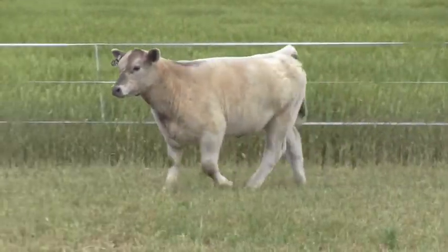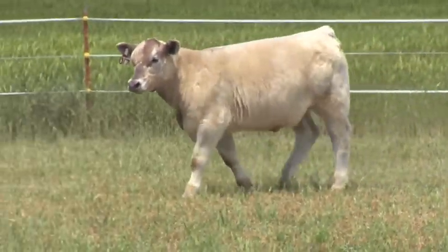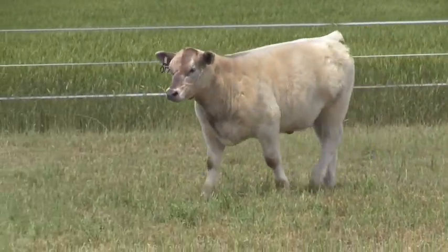Don't really know that I'm going to pick on him or change him anywhere. He just needs to be fed aggressively to get some grease on him to see really what we got. But a calf that I think is dang sure deserving of a good home.